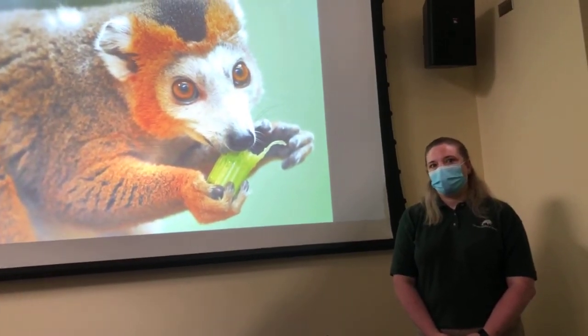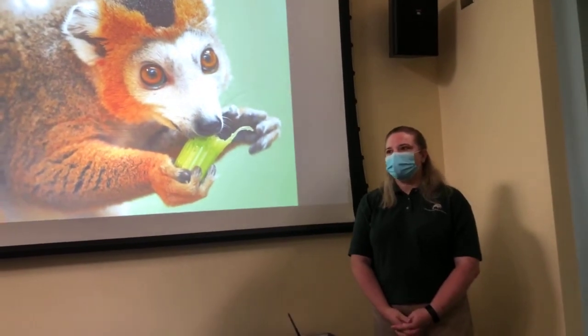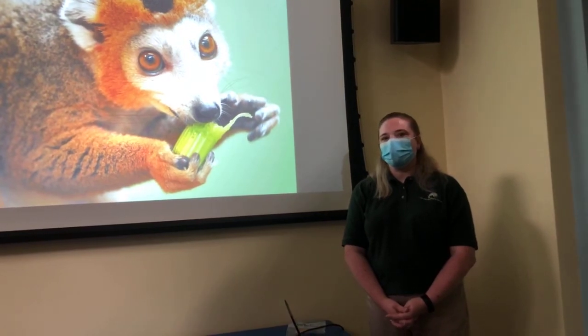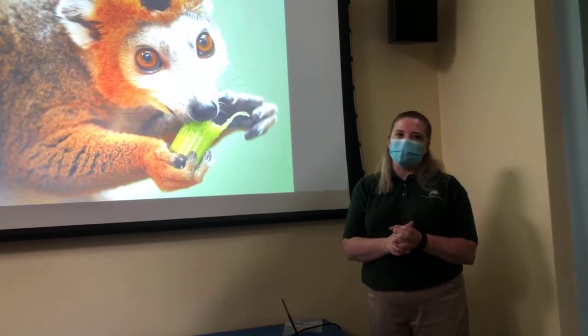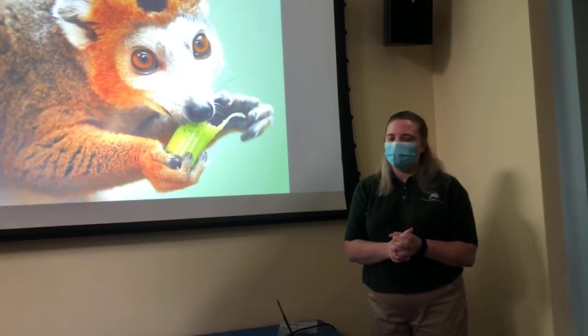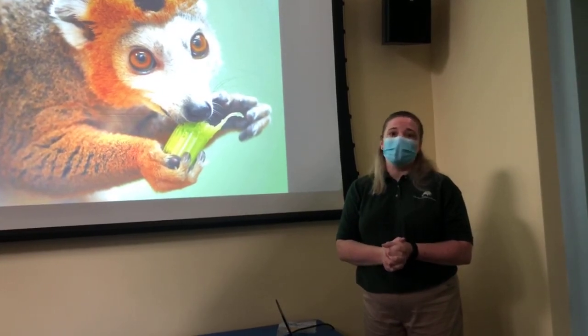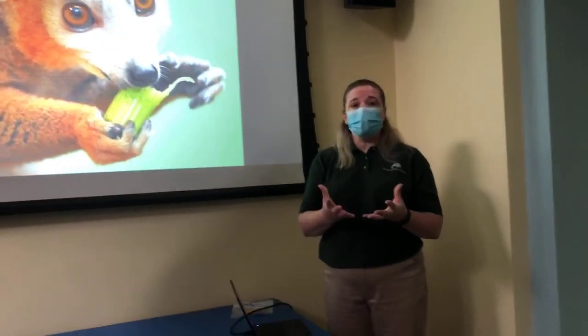Q: What's your favorite diet to prepare? A: I like the primate diets because they're really varied and we try very hard to make them very different. And of course my spirit animal, the pangolins — we've been working with them so hard here at Brookfield Zoo. They've really been a challenge, but a fun challenge. Thank you so much for joining us for Bringing the Zoo to You today. I hope you learned something interesting and we will see you tomorrow.